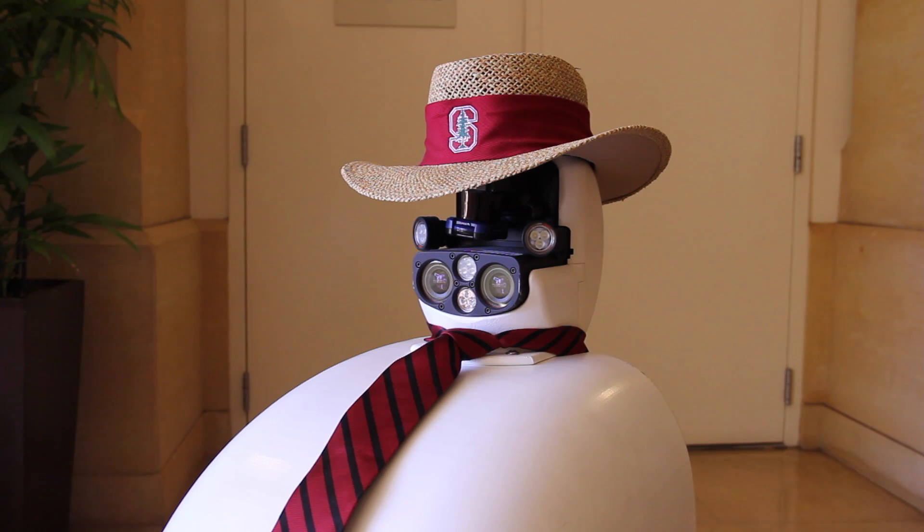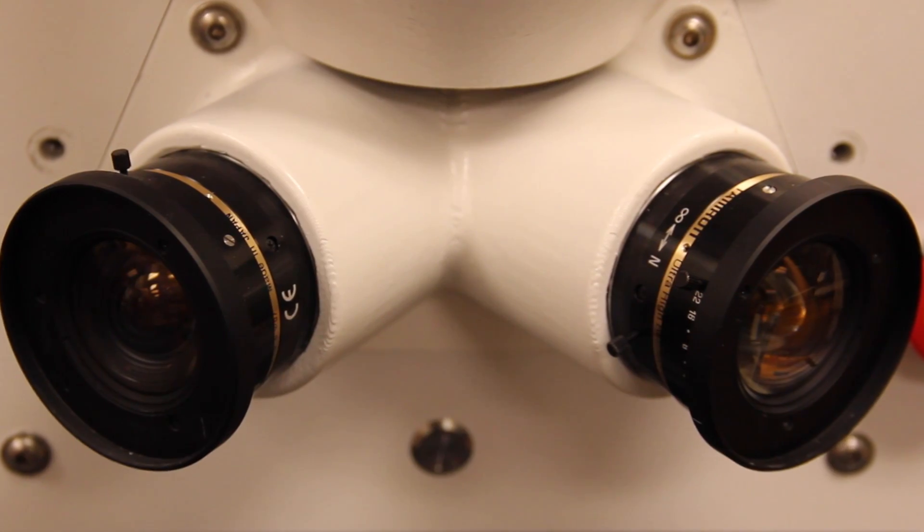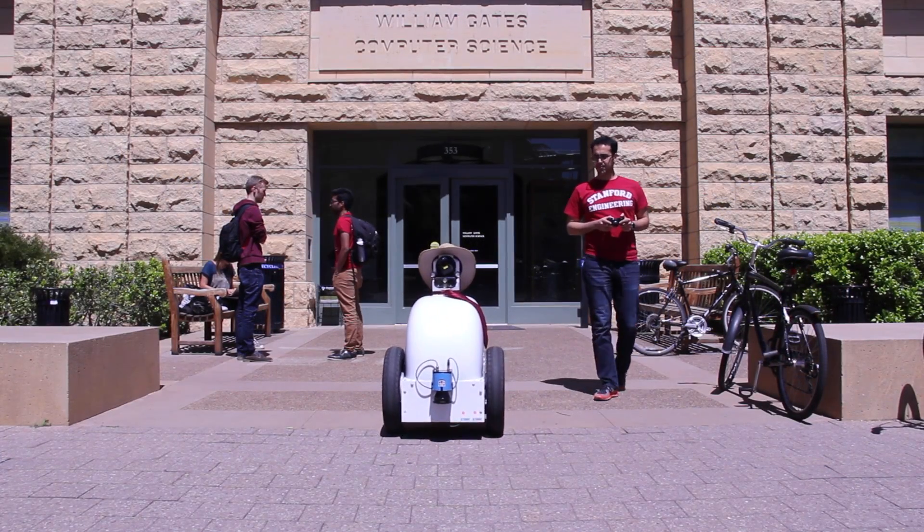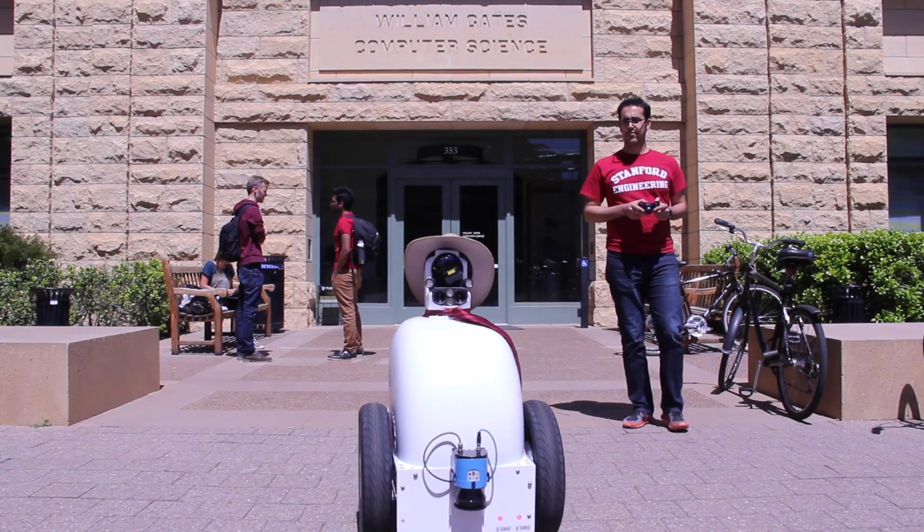Jack Robot has a set of sensors to perceive and understand its surroundings. Right now, we are controlling Jack Robot with a joystick for the purpose of this demo, but we have developed an algorithm that is able to automatically move the robot, and in the next generation we're going to integrate that.